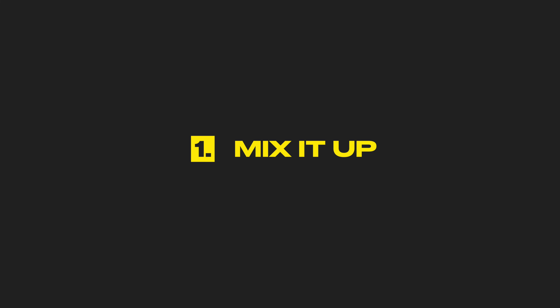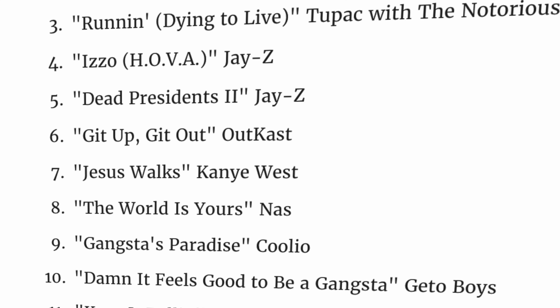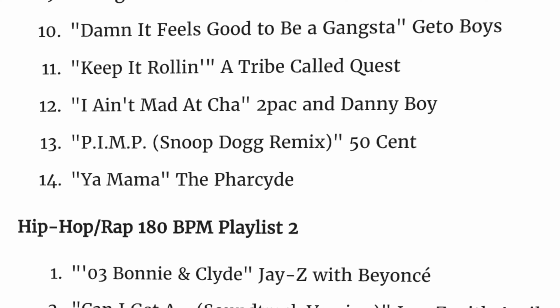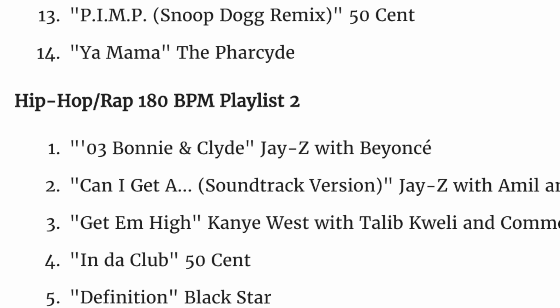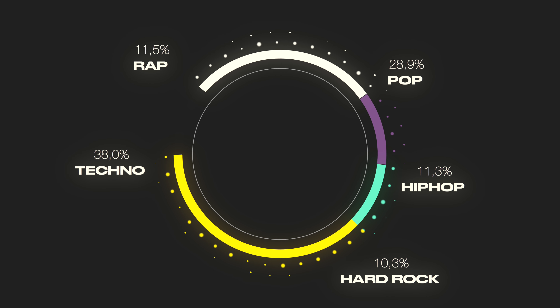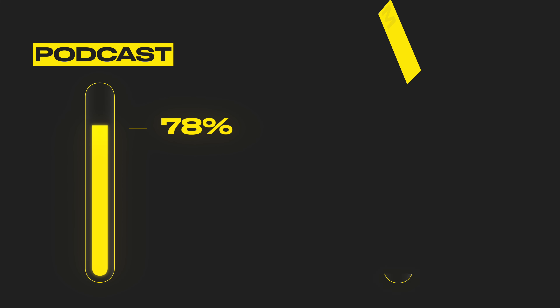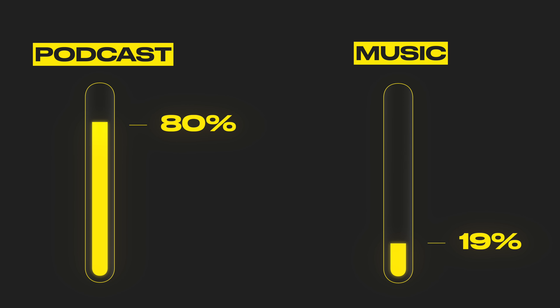Step one: avoid listening to the same songs every workout. Changing up your playlist keeps the music fresh and exciting, which maximizes dopamine release each time. Spotify has a great feature for this that combines your music with recommendations — I use that a lot. Step two: instead of having music on throughout the entire workout, save it for when you really need a boost, such as during the last few minutes of a run or during a particularly hard part of your workout. I usually listen to podcasts during the easy part of my run and then switch to music for the hard parts.